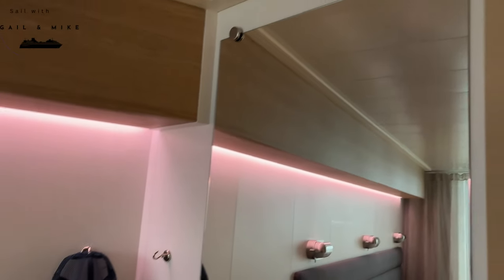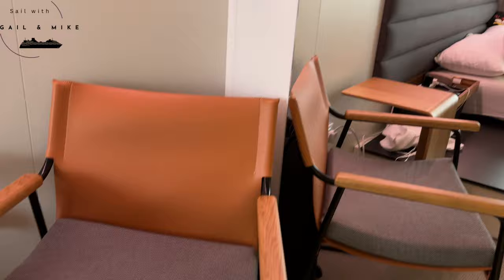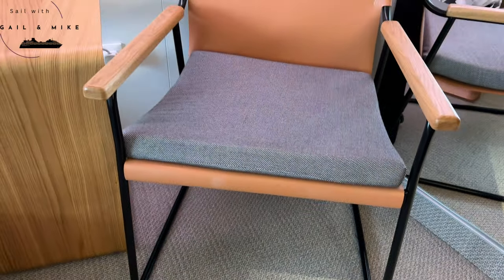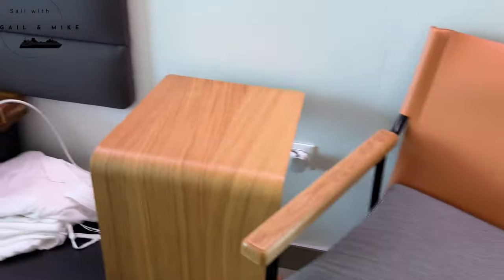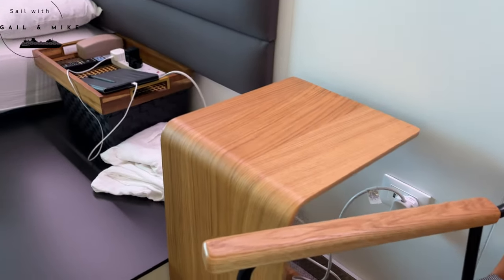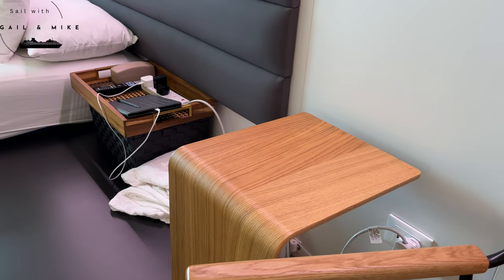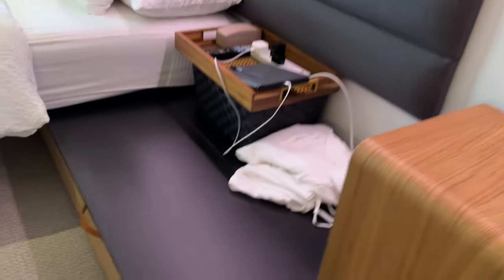You've got your mirror, and moving on to this side of the cabin there's a further full-length mirror. There's this chair which I thought didn't look very comfortable, but it's absolutely really nice and comfy. I really like that.